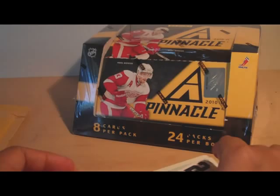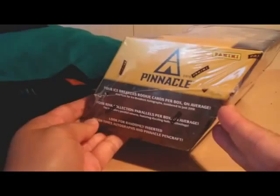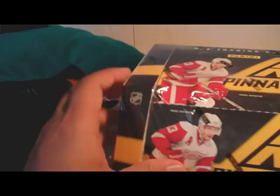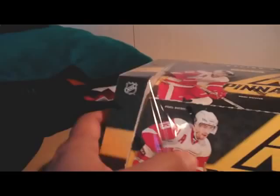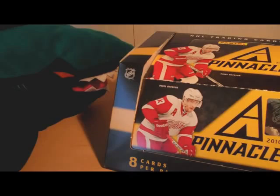All right, to the box. Sharky's going to join me here. Kind of an odd-looking box — it looks like someone stepped on it, but that's just the way it looks. We have Pavel Datsuk on the front. The Red Wings are playing the Sharks right now, so I'm not really super happy about that, but whatever. Datsuk's a good player; can't fault him for being on the Red Wings too much.